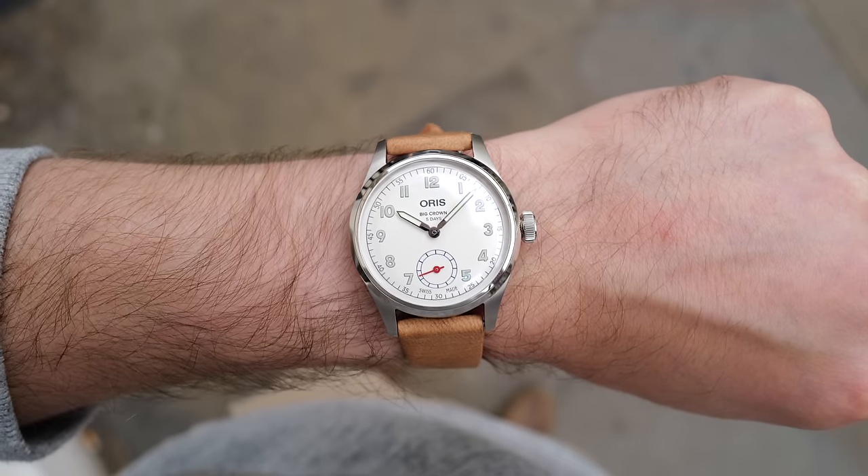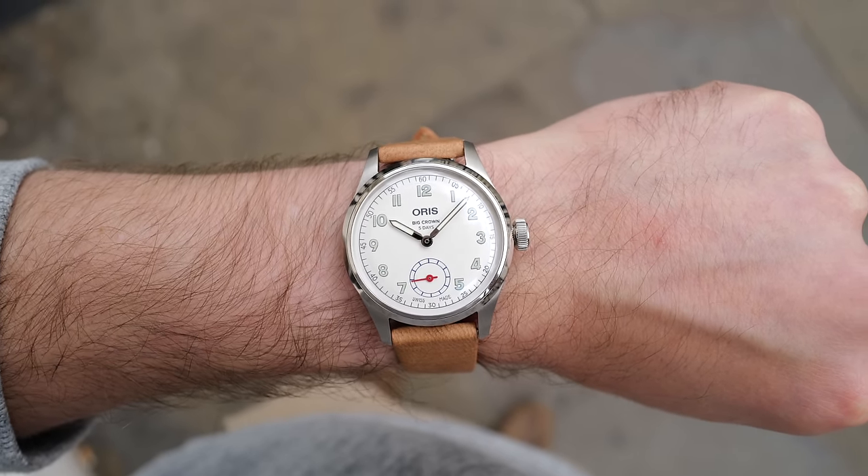One watch stood out as being awesome, and that's this thing — the Wings of Hope. It was embargoed at Watches & Wonders, hence why I didn't talk about it. But now, we can.